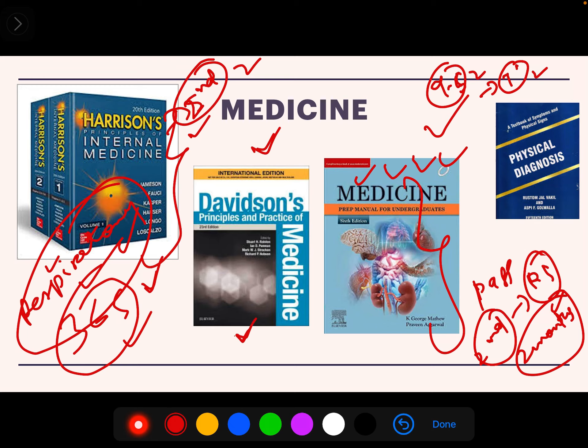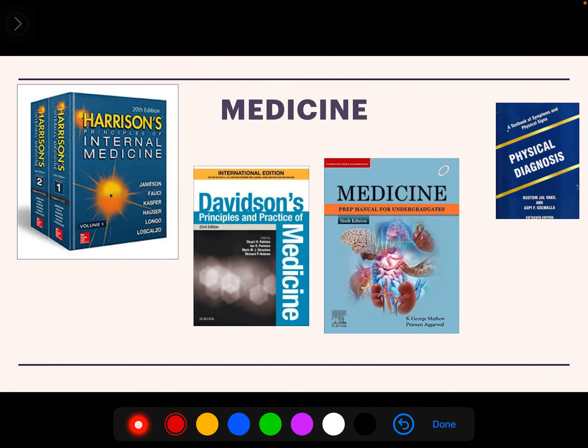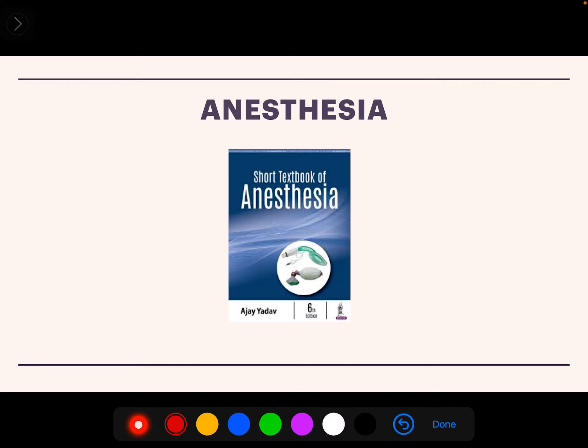Davidson's is the best book if you are not able to read Harrison's. But what I recommend is to go for George Matthew from the start — when you are going through your terms, each of about two months duration with ward leaving exams. I recommend starting with George Matthew, and keep Davidson side by side if you want, otherwise there is no need.